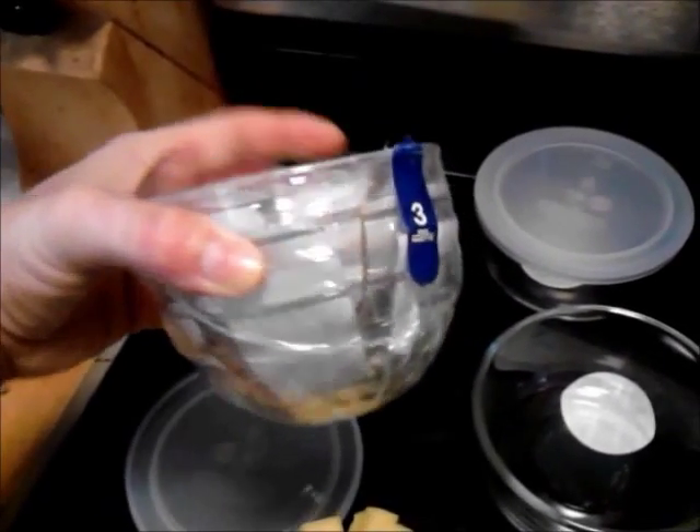Got two of those, and then I found these cool bowls that you see like on cooking shows. Three for a dollar. Cool!